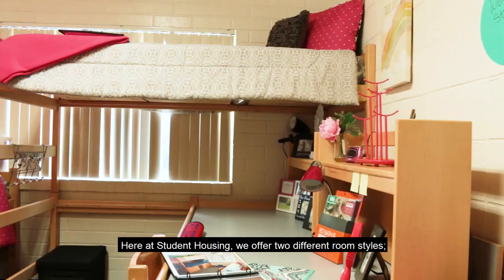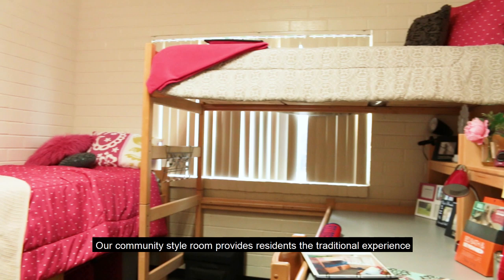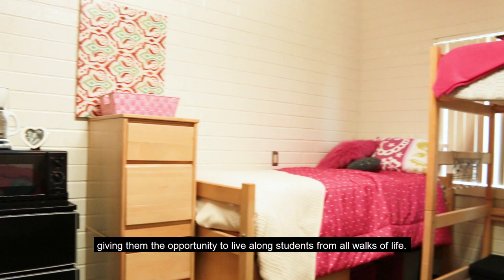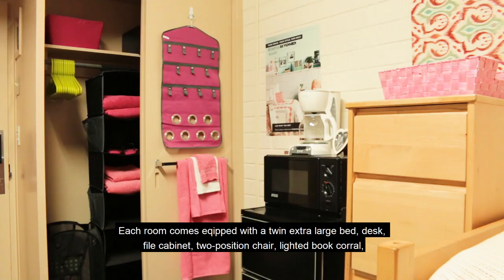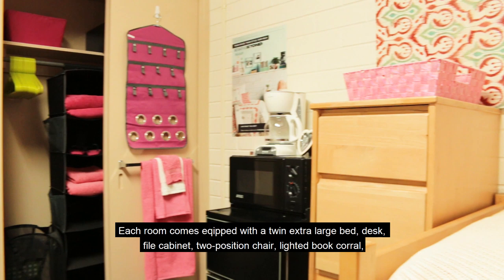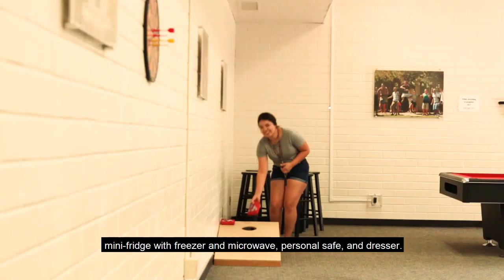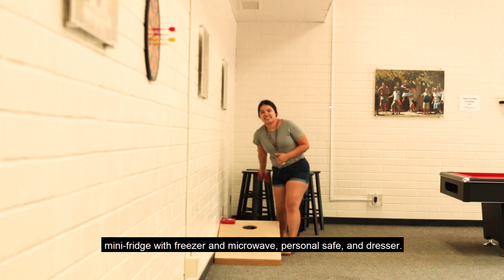Here at Student Housing we offer two different room styles: community style and suite style. Our community style room provides residents the traditional experience, giving them the opportunity to live along with students from all walks of life. Each room comes equipped with a twin extra-large bed, desk, file cabinet, two-position chair, lighted book corral, mini fridge with freezer and microwave, personal safe, and dresser.